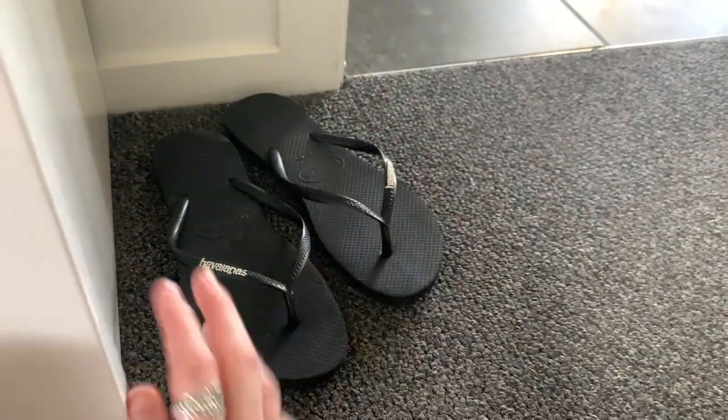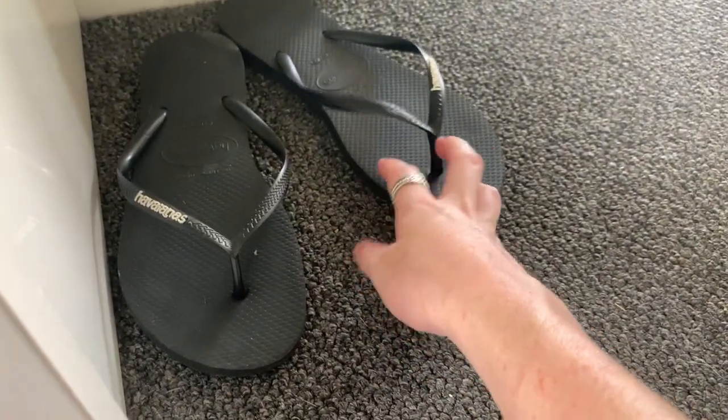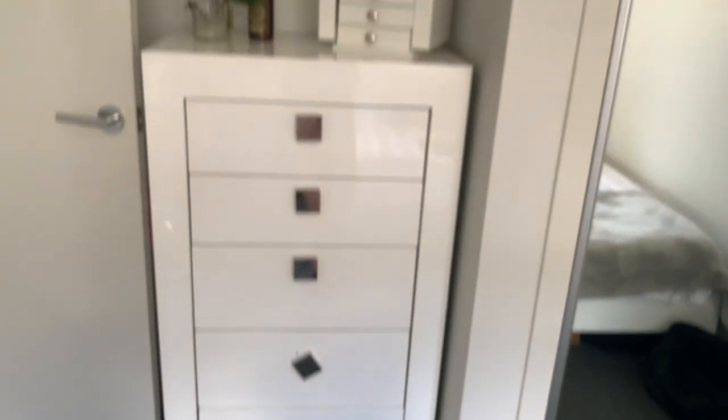Down here I keep some thongs — or jandals, whatever you want to call them — so if I have to go hang out the washing I can just slip them on.